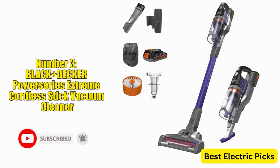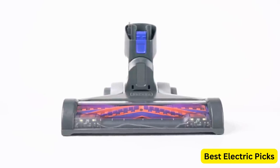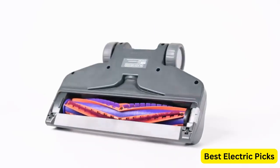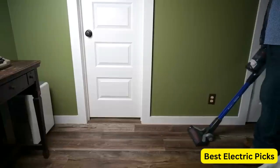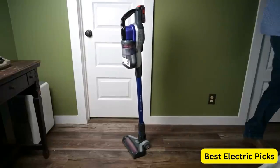The Black & Decker Power Series Extreme Cordless Stick Vacuum Cleaner for pets is a powerful and versatile cleaning tool that is perfect for pet owners. With its lightweight and cordless design, this vacuum allows you to clean floors, carpets, and upholstery without being tethered to a power outlet. Equipped with a powerful motor and a special pet hairbrush, it can easily pick up pet hair, dirt, and debris from all surfaces.